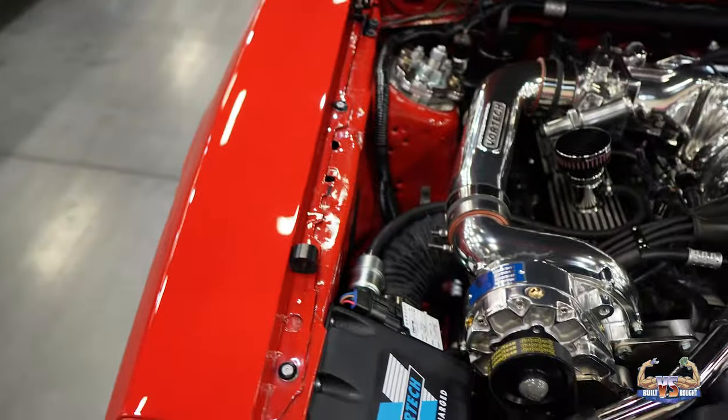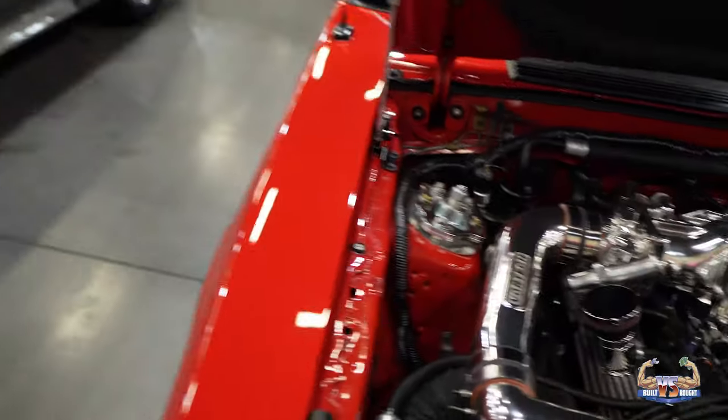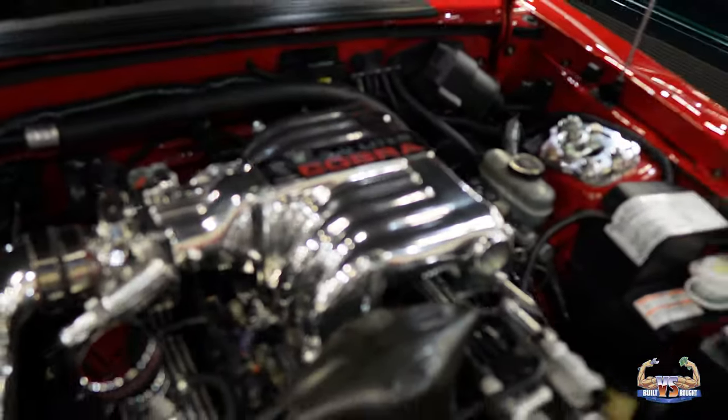Now, obviously we see the blower and the polished intake — how do you keep this stuff clean? Because I'm struggling with polished parts. You don't drive the car a lot. I keep it polished up with aluminum polish. It's pretty easy, it self-maintains.